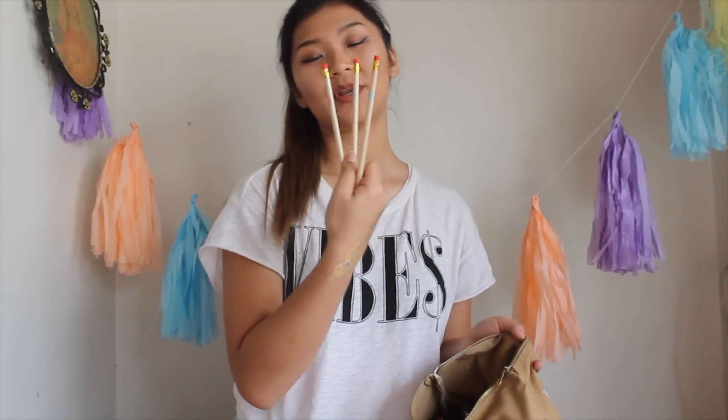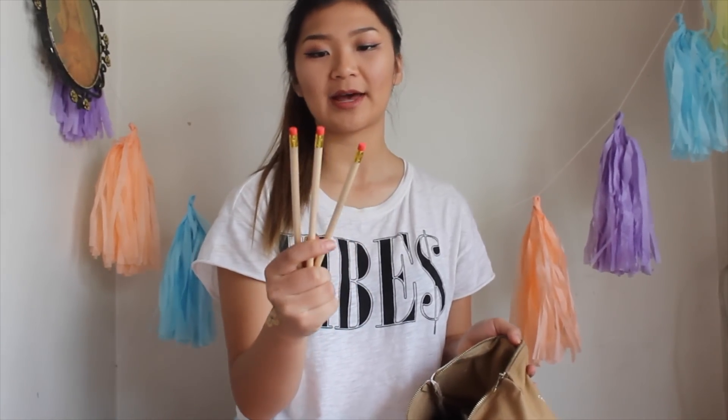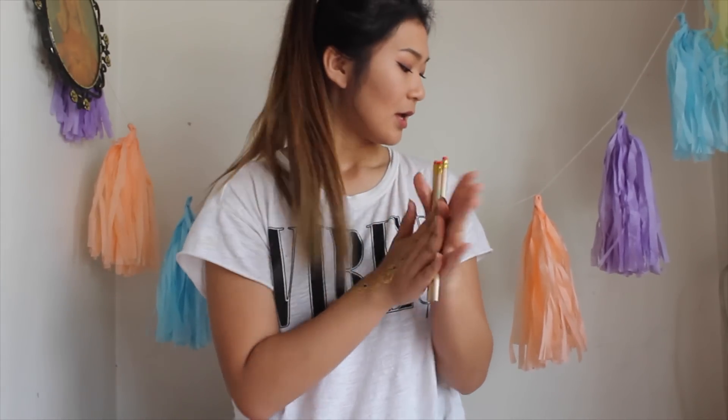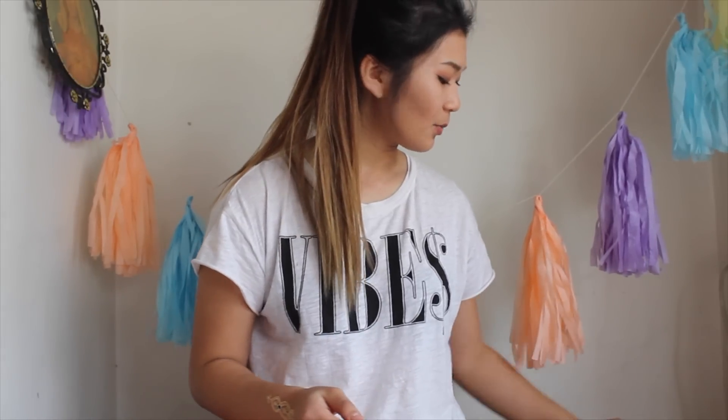They also gave me three wooden pencils. Each one has a cute little Call It Spring logo on it. Cute — I can doodle in the notebook they gave me.